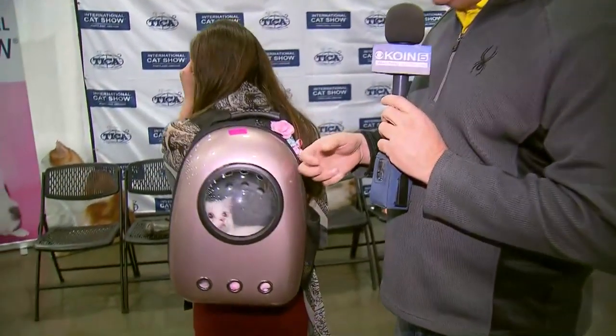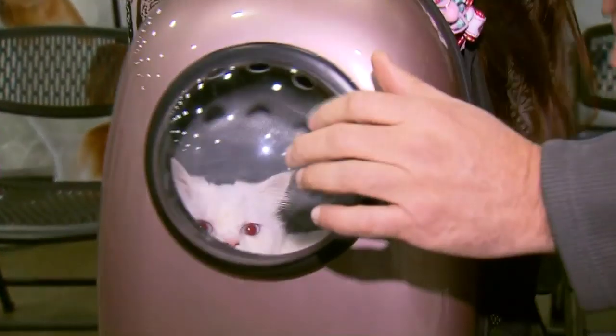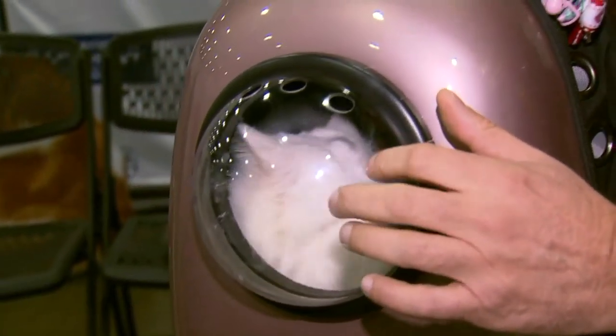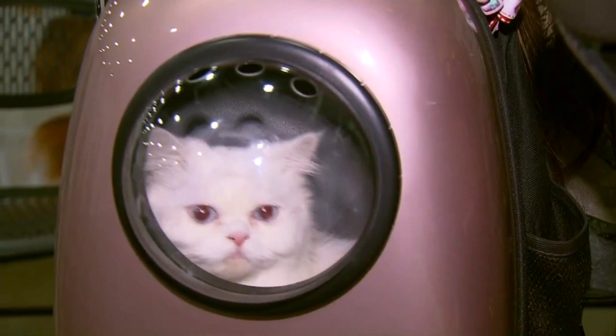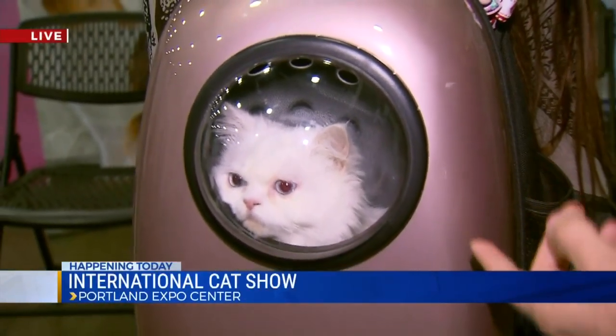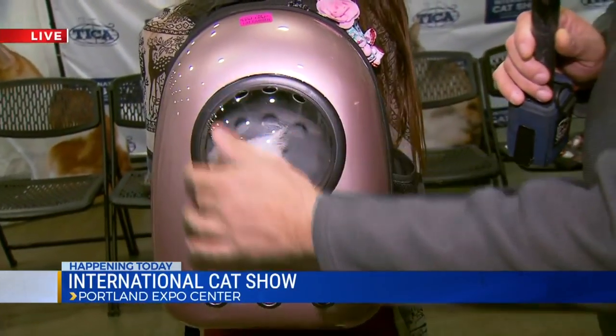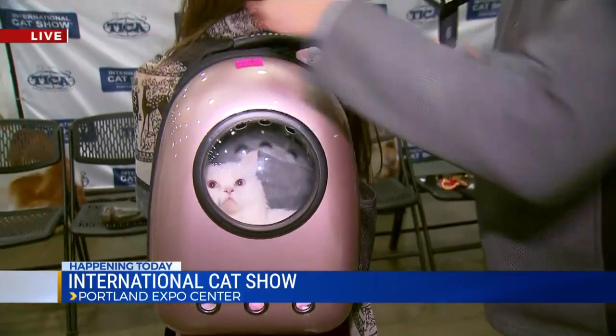This is LaTosha from Salem. Wave to everybody, LaTosha. Now, this gal — you would not know it — but LaTosha takes this cat everywhere she goes in this little backpack. What do you call this backpack thing? I just call it her carrier. It's like a spaceship — a space capsule. What's the cat's name? Lolo. Look at Lolo in there. So Lolo goes all over the place with LaTosha in this backpack. Nobody ever really knows she's in there, but she's got a great little vantage point on the world. There are some holes here for air. It zips open just like a backpack. That is the coolest thing I have ever seen. The cat just seems to love it in there.